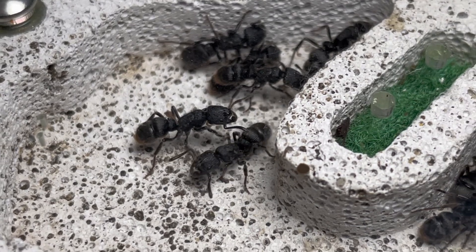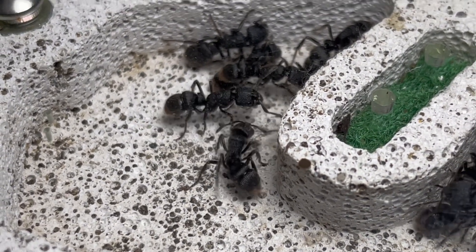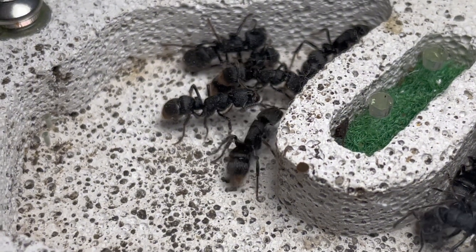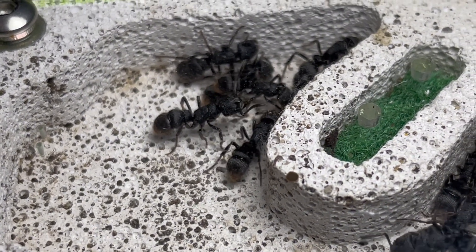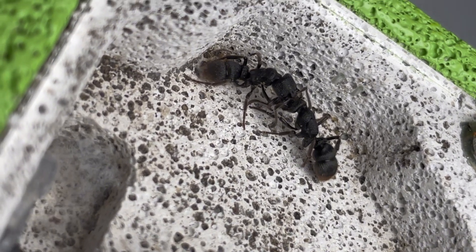typically with around a max of 20 workers, so this 14 worker colony isn't particularly small by their standards. Another intriguing fact about them is their reproductive system. Unlike most ant species that have an egg-laying queen, Pseudo-Neo-Panera relies on a fertile worker known as a Gammate.